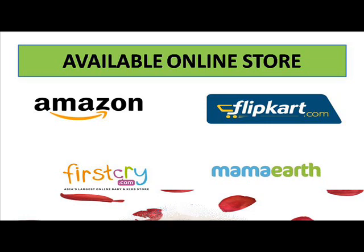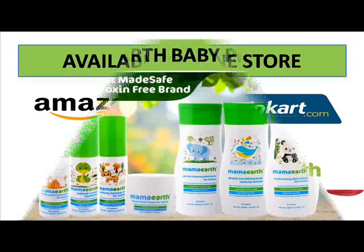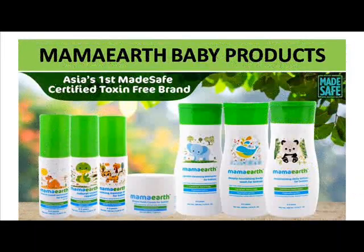I think this video will be very useful to you and you will have got some idea about the Mamaearth baby face cream. In reviews also, many parents have shared that this product is very good, very safe for their child, and very beneficial for their baby's skin. The rating is also almost close to five.